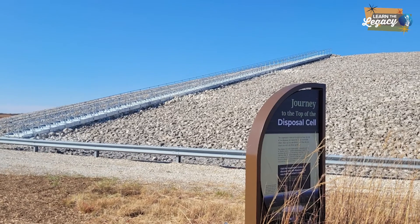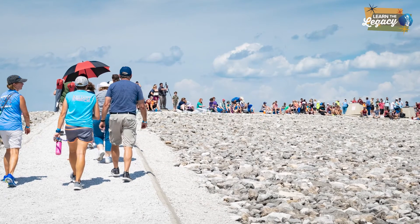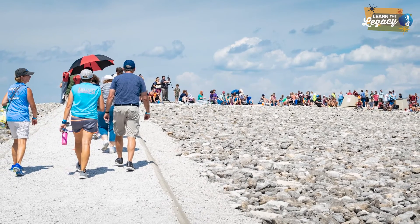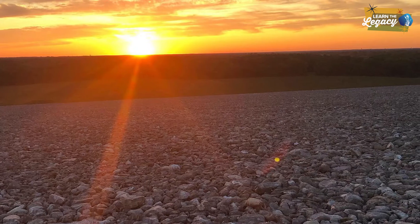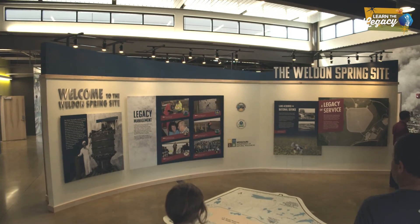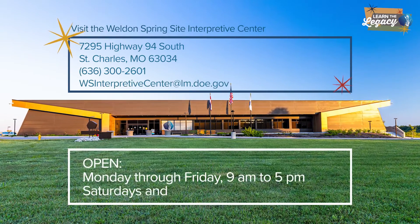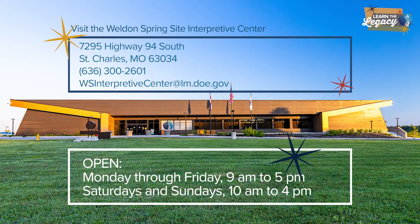Now that you know how we're protecting our community, stop by, climb to the top of the cell, and see it for yourself. You can visit the disposal cell daily, from dawn to dusk, and it's free. You can also stop by the site's Interpretive Center and learn more about the site. We're open Monday through Friday from 9 a.m. to 5 p.m., and Saturdays and Sundays from 10 a.m. to 4 p.m.